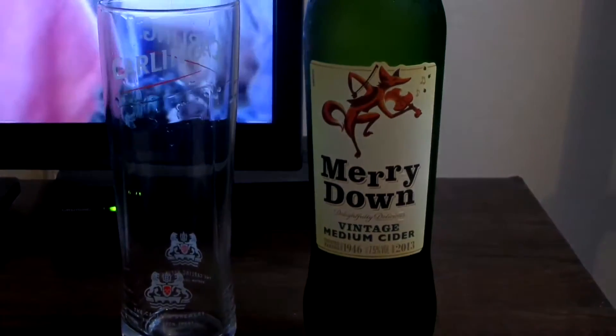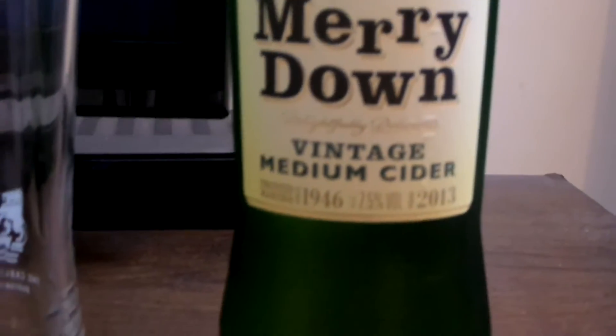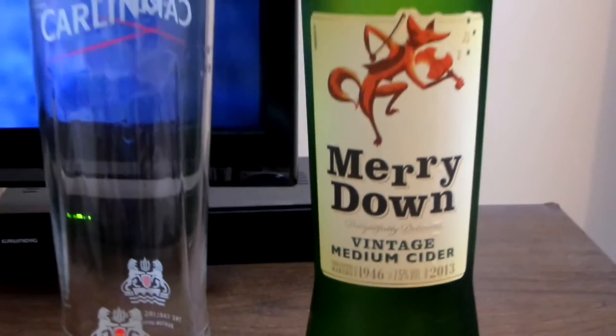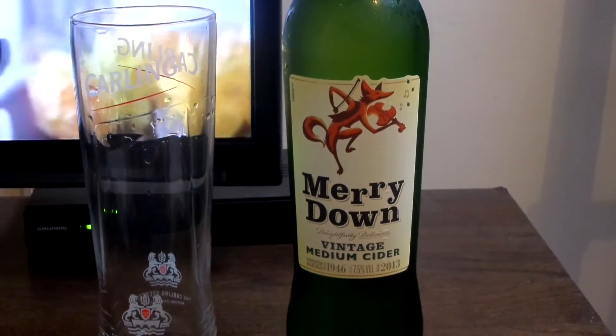So this should taste exactly the same as how it tasted when I last had it back in 1991. It says delightfully delicious, trusted makers since 1946, and it says vintage 2013. So let's open up the bottle and give it a try.